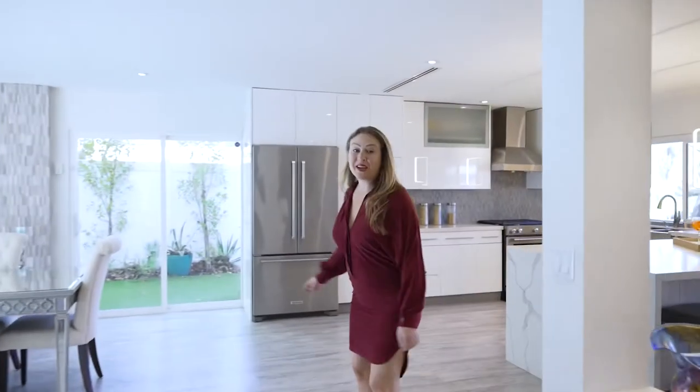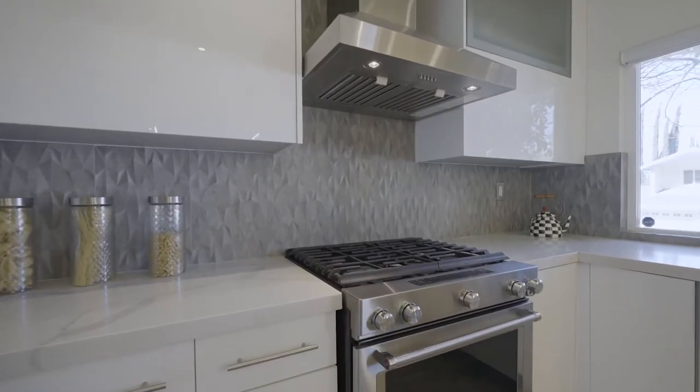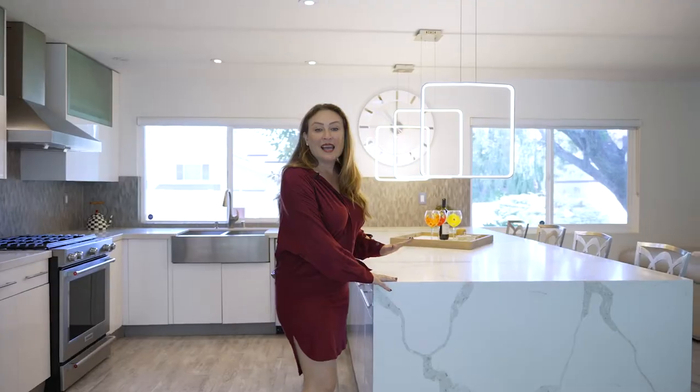The brand new kitchen features stainless steel appliances, new cabinetry, custom lighting, quartz countertops, and an island that reminds me of a full continent.